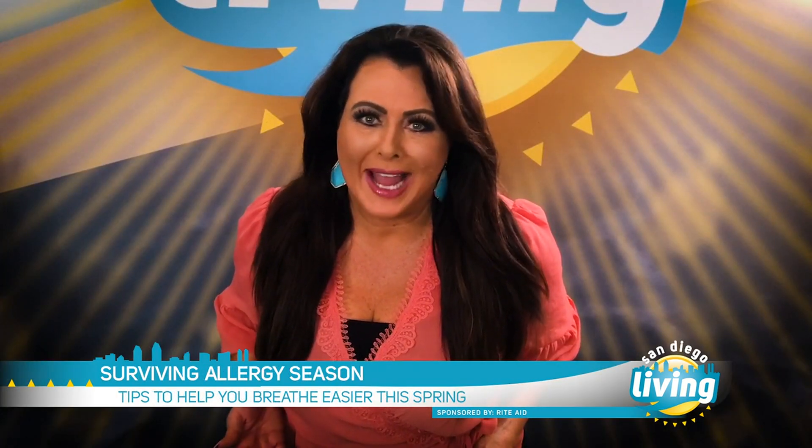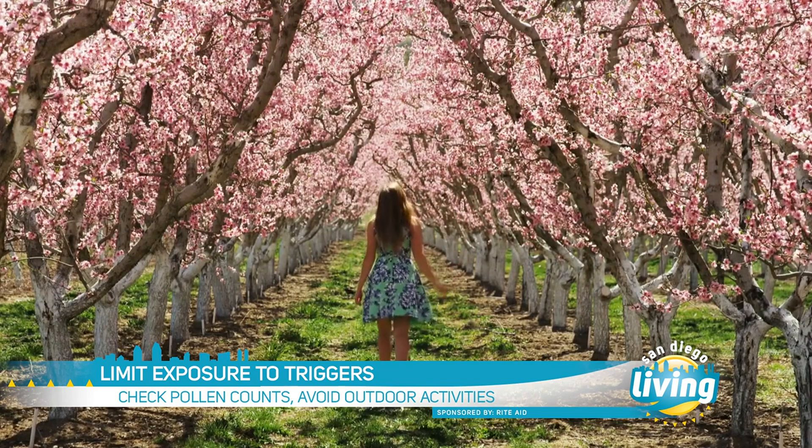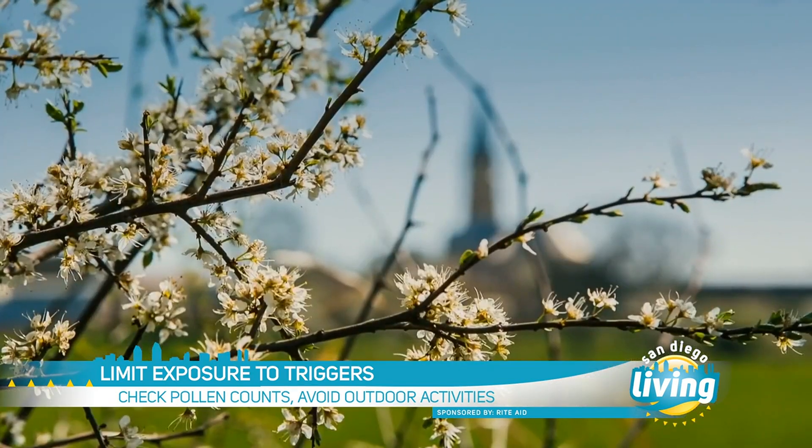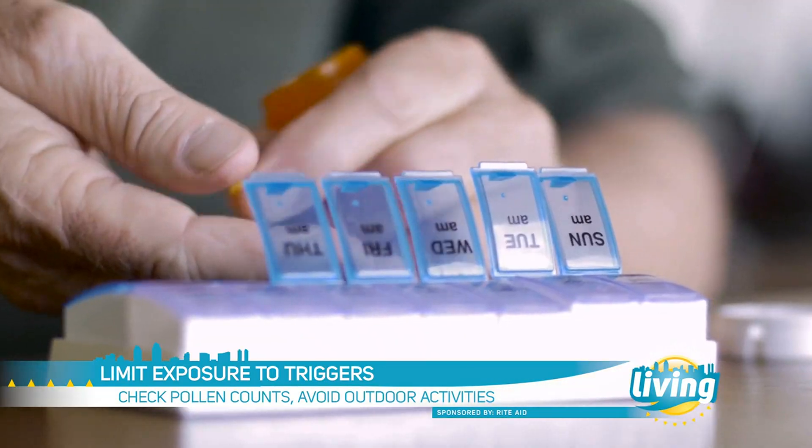Summer, do you have any strategies for surviving allergies while traveling? When you travel, it's really important to understand what the pollen count is — you can find that information on the Weather Channel or the Weather Bug app, which will give regional pollen counts. Take your medication with you, and take your medicine while you have symptoms; don't stop just because you think you're starting to feel better.